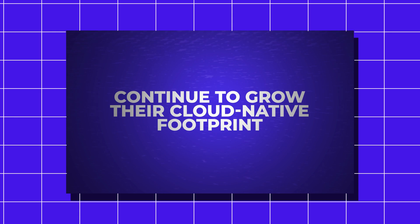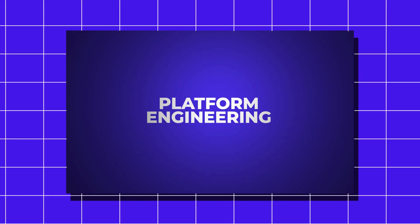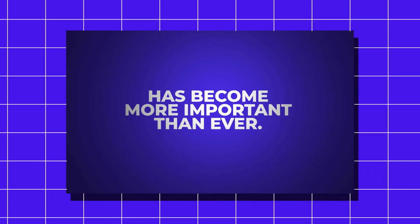As engineering organizations continue to grow their cloud native footprint, Platform Engineering has become more important than ever. But with more and more spotlight also come increased challenges.